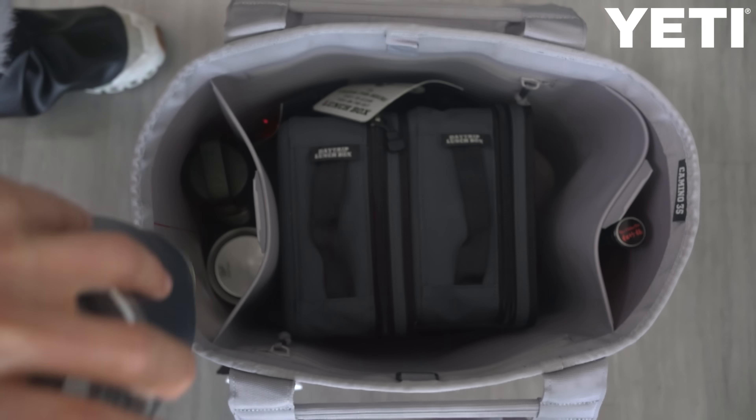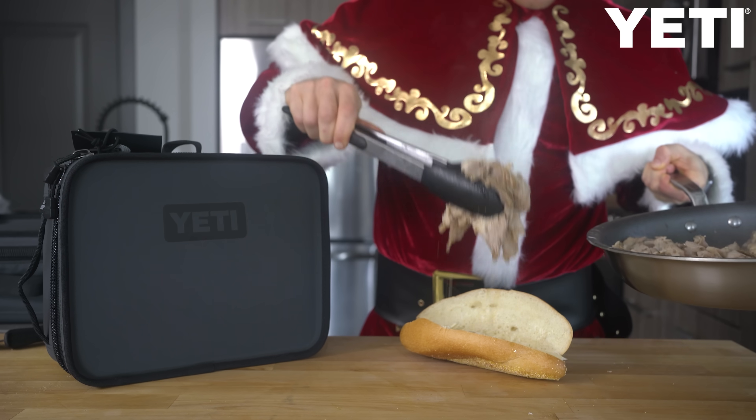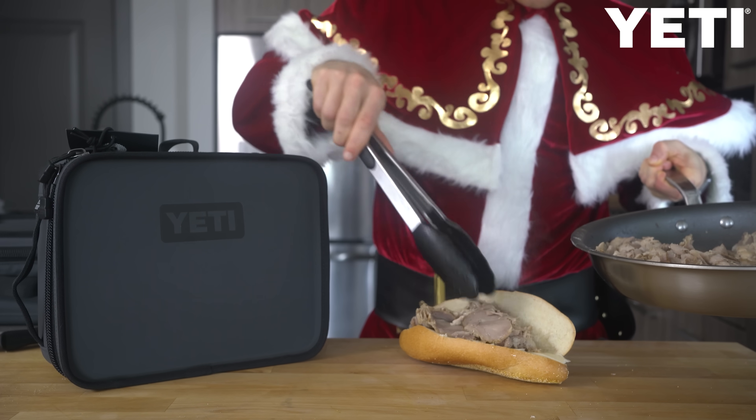This video is sponsored by Yeti, which will help explain why I'm in a Santa suit assembling sandwiches later in the video.